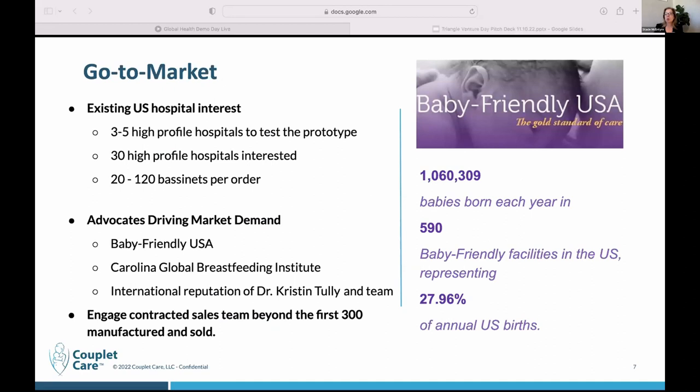We've been working on this for a while. We have our fourth generation prototype that is set to be delivered within the next two weeks, and those will go to three to five high-profile hospitals for testing. We're really excited about that, and we have a number of hospitals who have been champing at the bit to have our bassinet in their hospital.